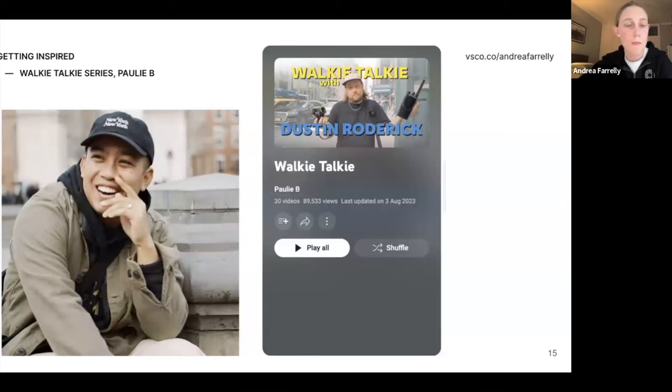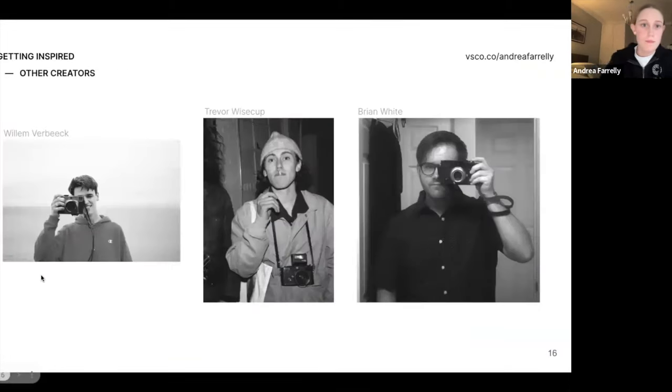Another thing I use when I'm in a slump is the Walkie Talkie series — I came across this recently. It's by a guy called Paulie B. He follows mainly street photographers in a day-in-the-life sort of thing, has a conversation with them, films them, and shows the whole process of the day. He shares the photos as they're snapping them. It's great — you learn so much about how these people are doing photography for a living and the way they're looking at the world.